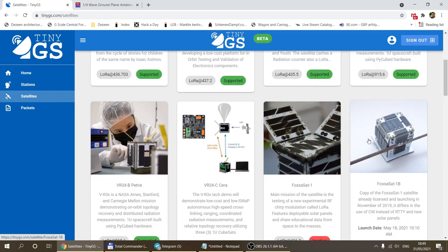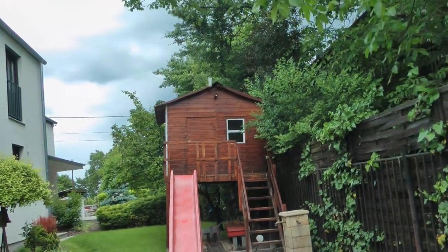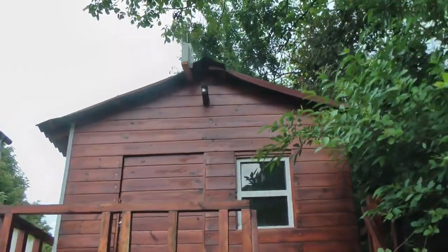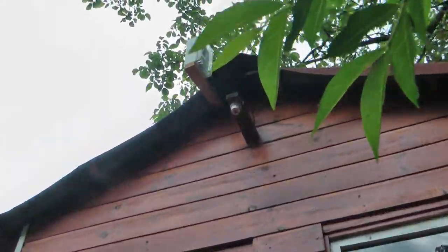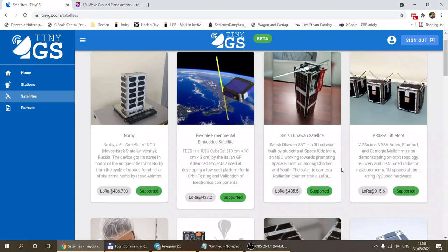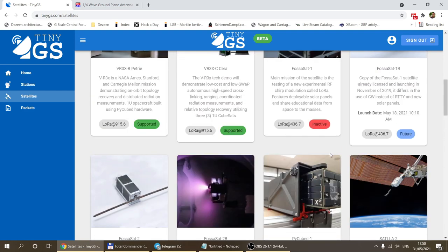When I stumbled upon this I was really happy that I can physically contribute something. Besides just receiving satellite data, I can actually help the people launching these small CubeSats to receive telemetry data from their satellites. As you can see from the list, there are quite a few satellites here, and there will be even more launched in the future — some are future satellites, and some inactive ones are listed as well.